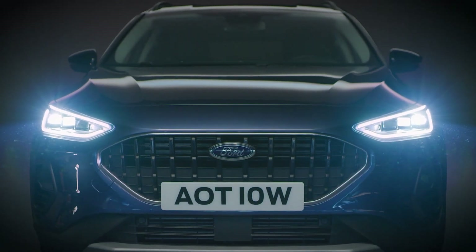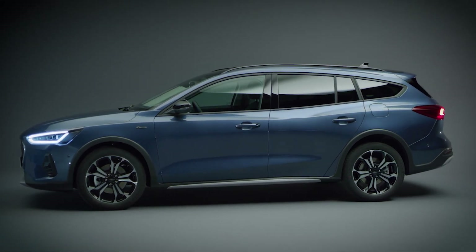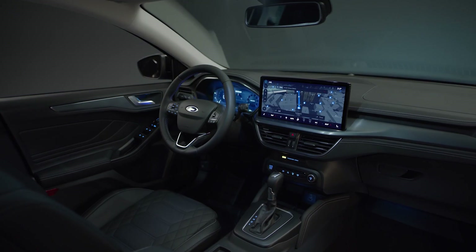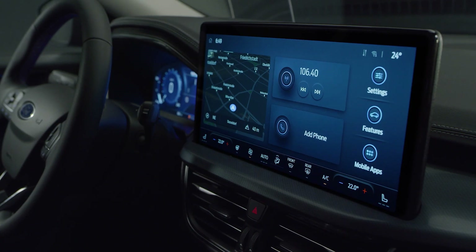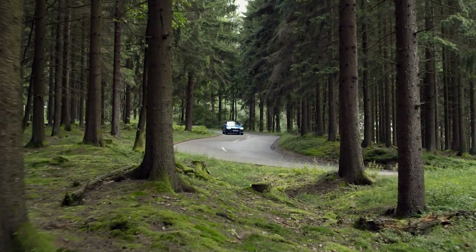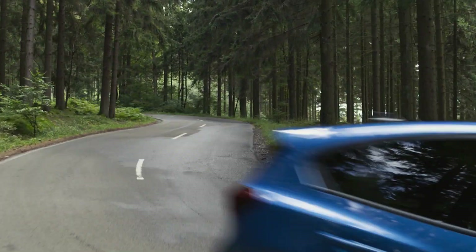Introducing the latest evolution of the Ford Focus, combining spacious practicality with sporty hatchback style. With upgraded design, technology, and connectivity, including a 13.2-inch Sync 4 touchscreen, and an electrified EcoBoost hybrid powertrain and PowerShift automatic transmission.